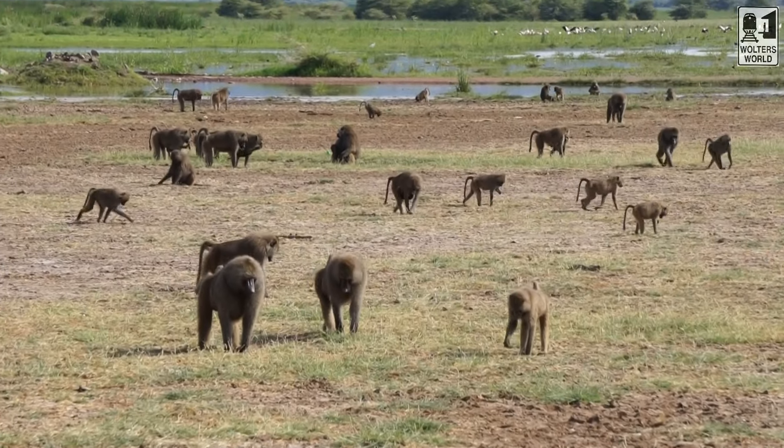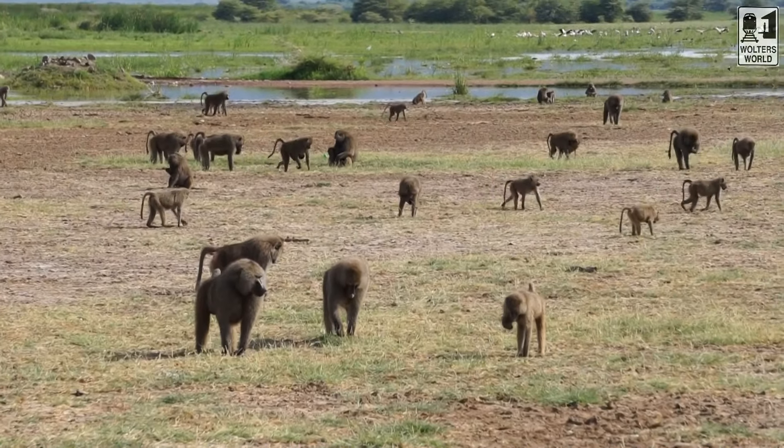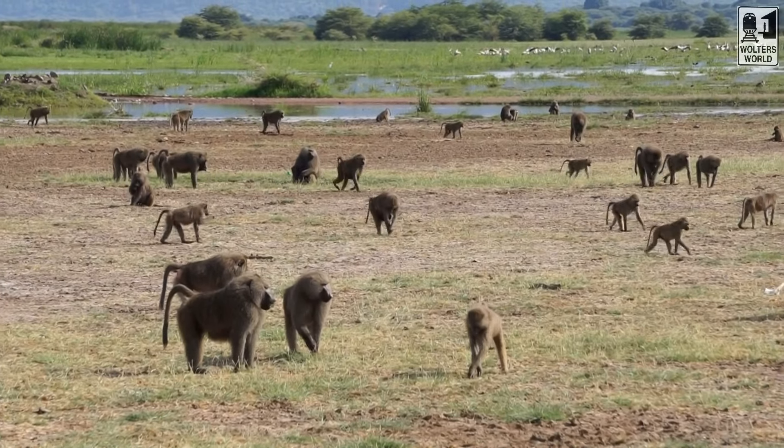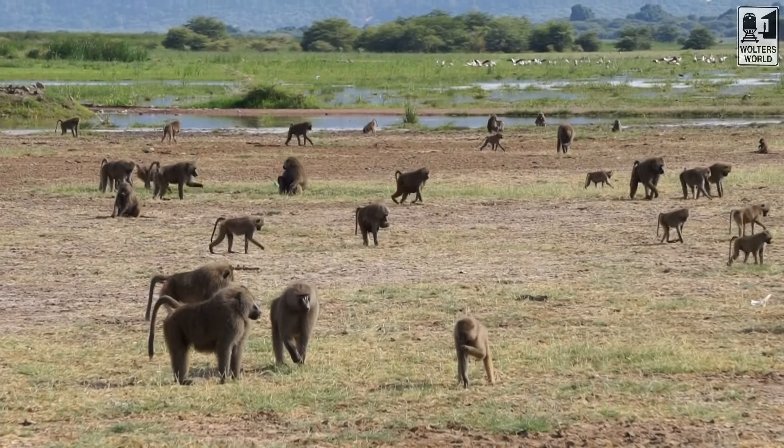Sleeves that roll up and pants that roll up or zip off are kind of nice because it does get really hot during the day. There may be times when you want a little more breeze, but it's nice to be able to cover up when those bugs come back or when the sun's too intense.